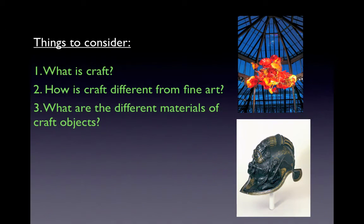We want to think about this idea of what is craft — objects that are considered to have an everyday use and function. Going back to Chapter 2, the three main things we want to consider for Chapter 12 are: first, what is craft; second, how is craft different from fine art; and third, what are the different materials of craft objects.